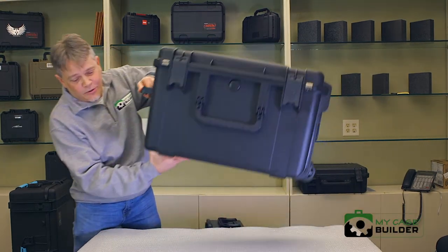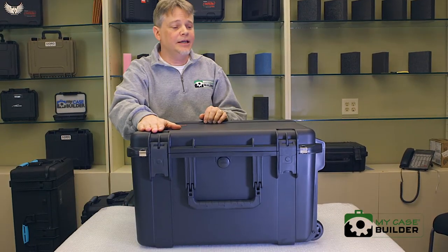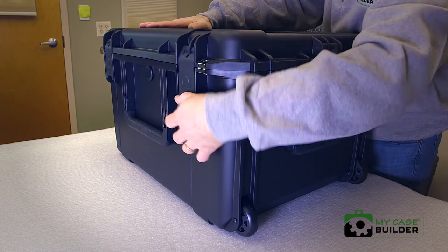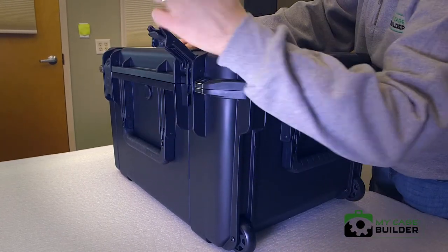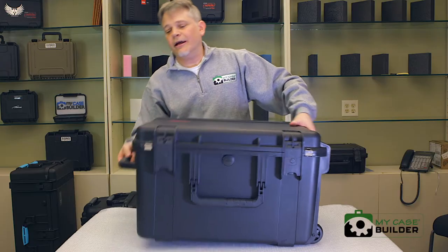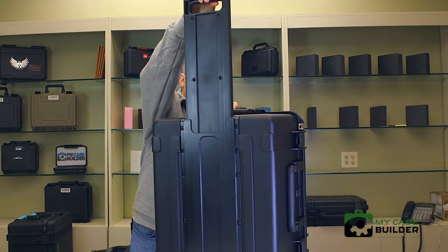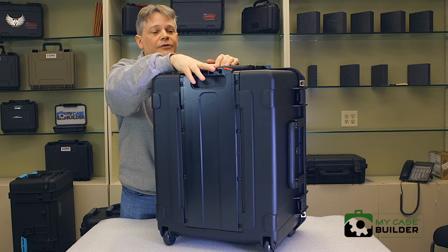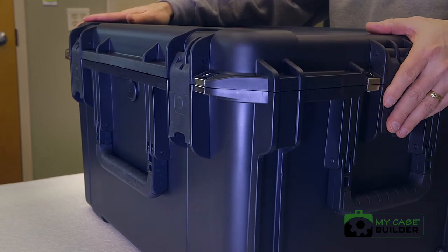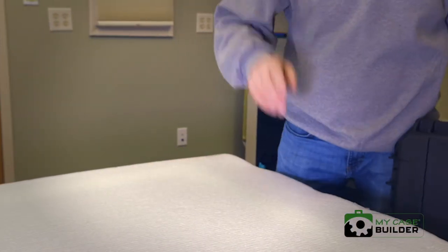The next one is the SKB case — this is a really big one, I didn't have a smaller one to show you, but we really like SKB here at MyCaseBuilder because they have 61 sizes. It's got push-button latches so you can open it with just one finger. All the same waterproof and dustproof ratings apply. They have a nice innovative one-finger touch for extending the handle. SKB keeps adding more sizes every single year.